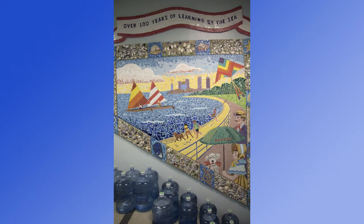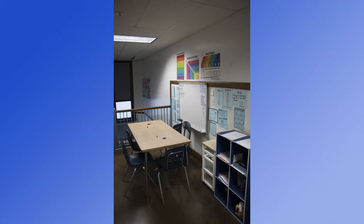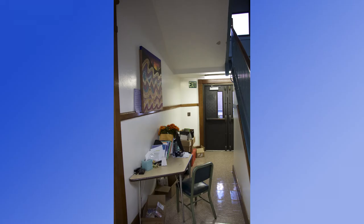Our narrow hallways are all cheerfully lined with colorful student work. Unfortunately, in both Clark and Stanley, the halls are also hosts to makeshift small learning spaces, storage, and teacher desks.